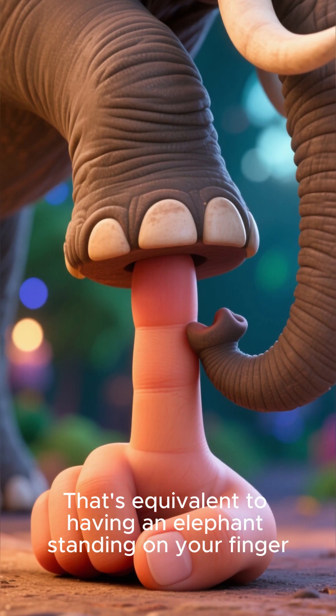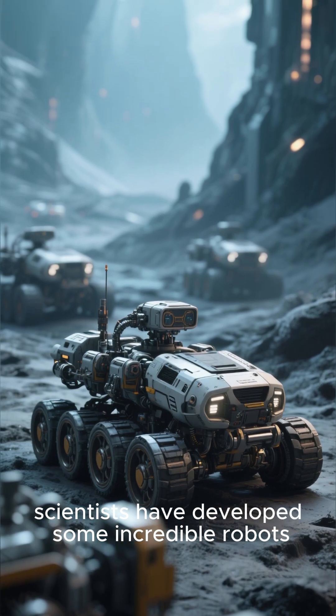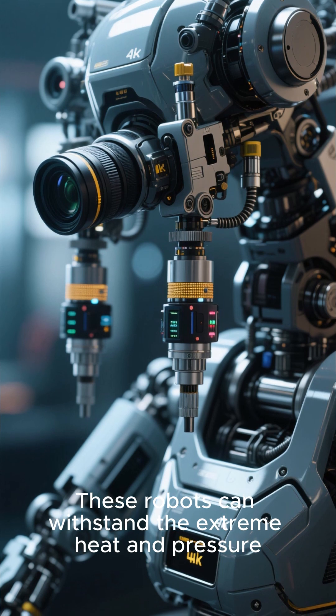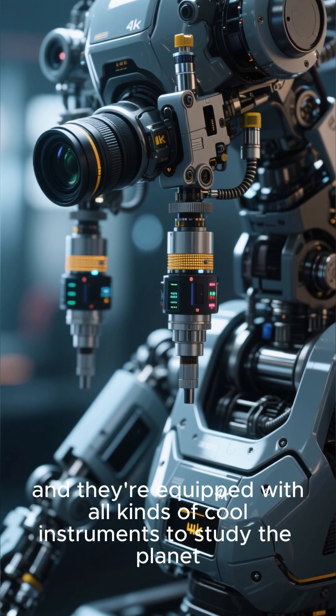That's equivalent to having an elephant standing on your finger. To explore Venus's scorching surface, scientists have developed some incredible robots. These robots can withstand the extreme heat and pressure, and they're equipped with all kinds of cool instruments to study the planet.